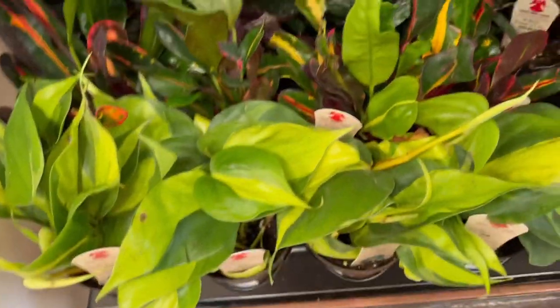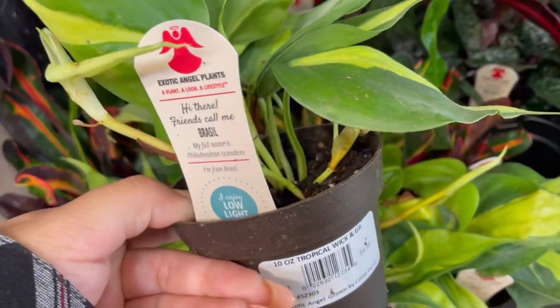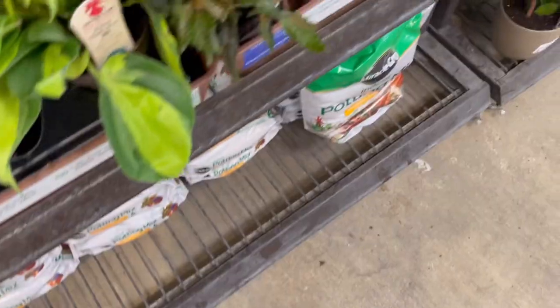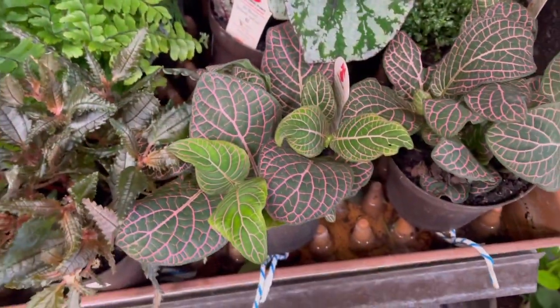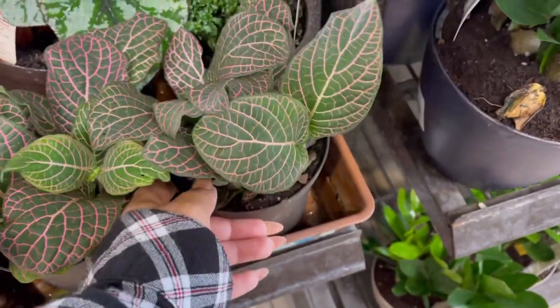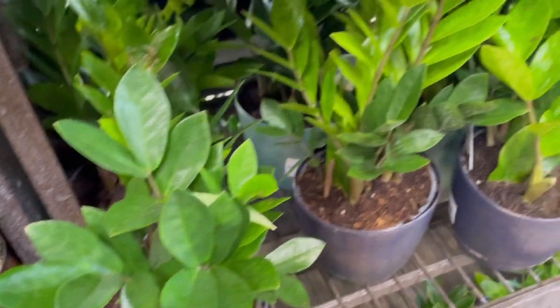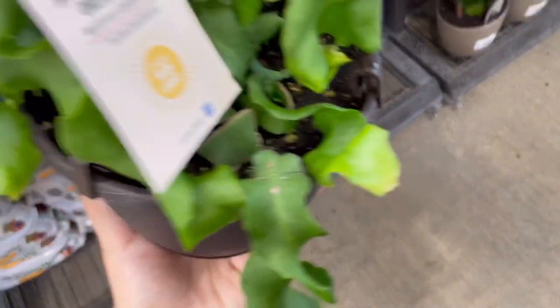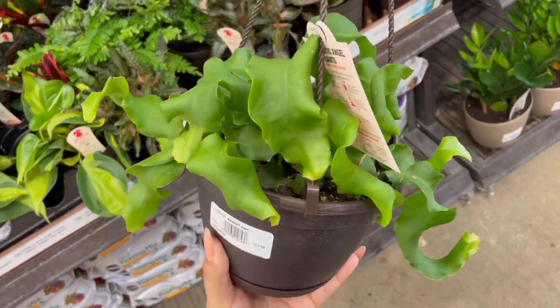Now we're in their smaller houseplant section and they have some awesome varieties right now. These beautiful brasil plants have been popping up a lot in small pots for $4.98, which I think is super cool. Over here are some awesome begonias — really pretty — and then the pink nerve plant or fotonias. They have some regular ZZ's in a six-inch pot. Moving on to hanging plants, they had this awesome orchid cactus for $13.98 in a six-inch pot — really full and healthy looking.